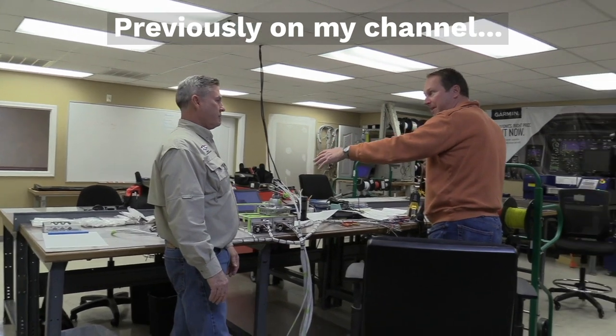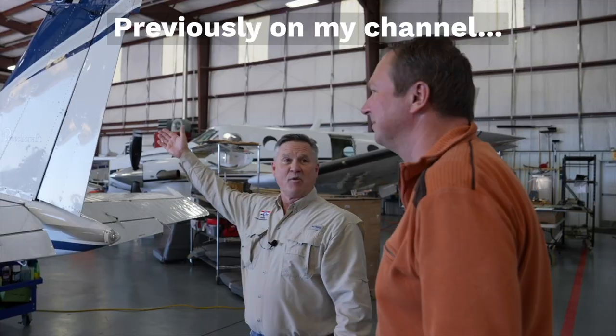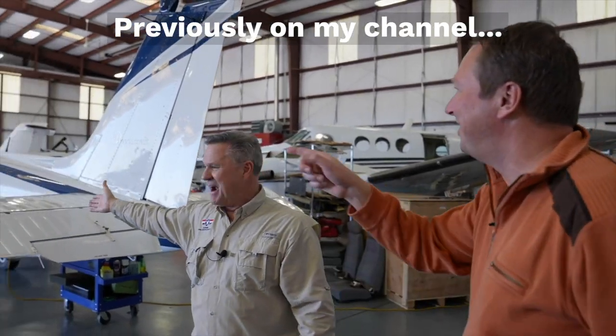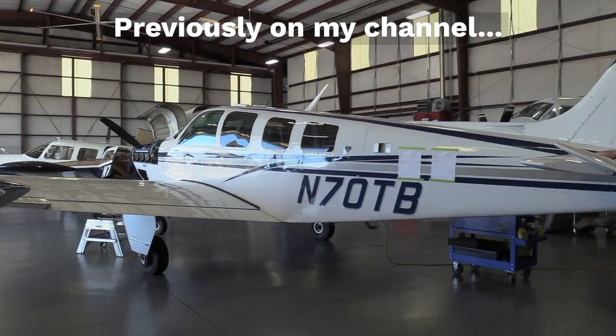So the whole system will be powered up here for the first time before it goes to the plane? That is correct — we can power it all up here before we take it in. We've got your airplane right here, 70 Tango Bravo. It's already been brought into the shop.